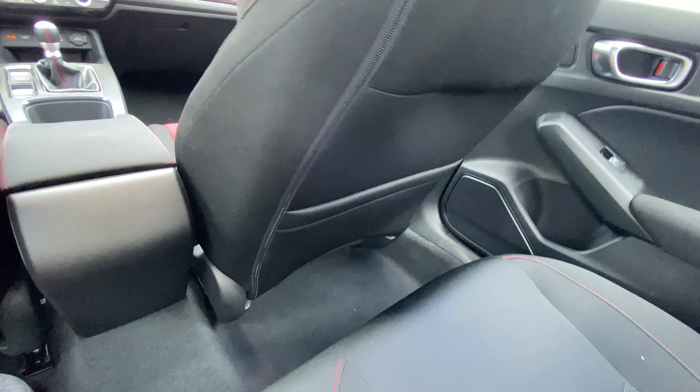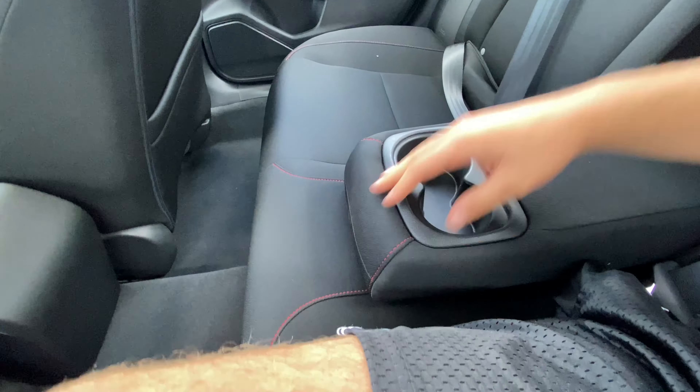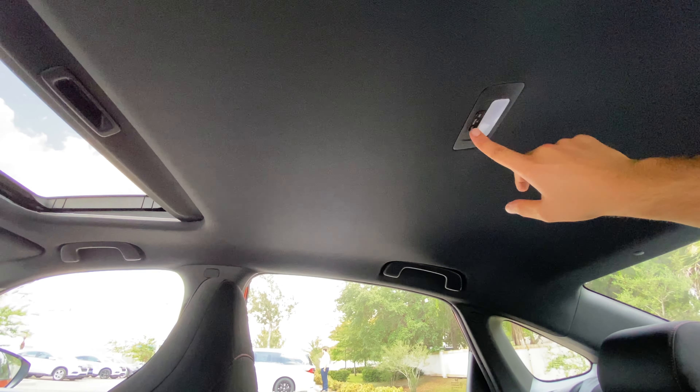My only gripe is no rear air vents — it would be nice for a relatively top trim. But this is a performance spec, so you can't really complain. There's a map pocket behind the passenger seat but nothing behind the driver. The center cubby doesn't have a strap, so you have to jab your hand in. Two cup holders: you can fit a 20-ounce and a 12-ounce right next to each other. Interior lighting is LED.